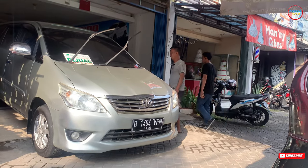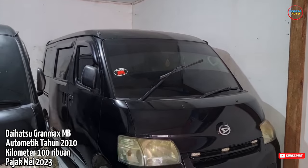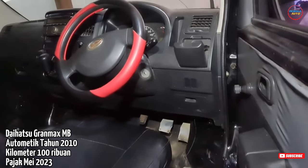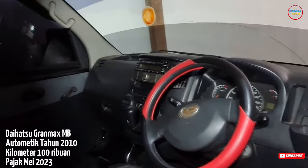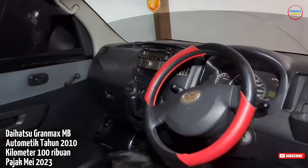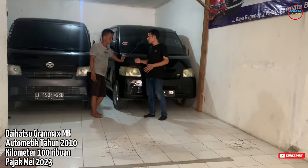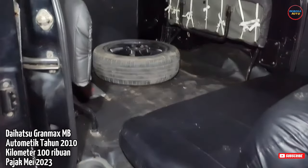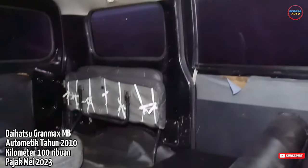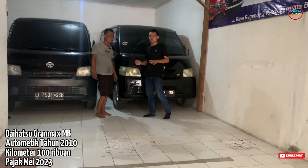Selain Innova, di sini ada Daihatsu Grand Max tahun 2010, manual, CC 1.300. Untuk pajaknya hidup, plat B ganjil Jakarta Timur. Kilometernya masih di atas 100, rekod dari Daihatsu. Untuk harga cash 75 juta, masih bisa nego. Teman-teman yang ingin nego-nego kepada Pak Supri bisa hubungi Pak Supri, nomornya saya cantumkan di deskripsi video ini. Selain itu teman-teman juga bisa cross-check langsung ke Nego Mobilido di daerah Pasar Kemis.